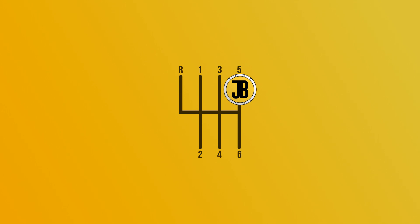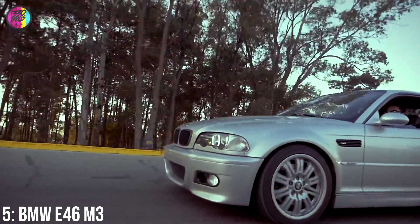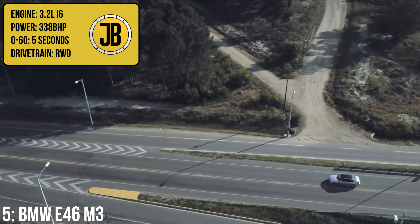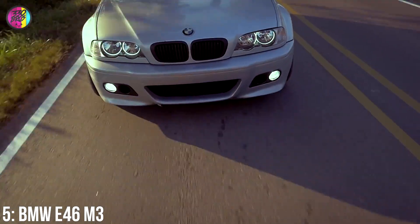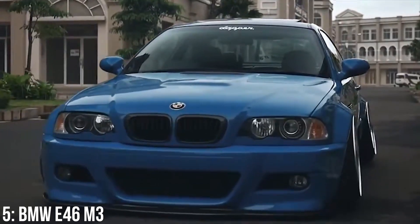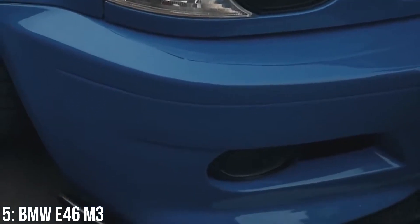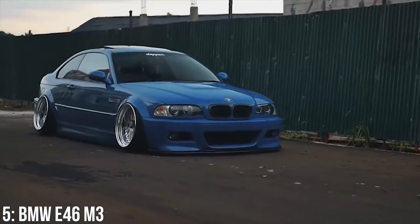I have included the E46 M3 in numerous previous videos over the past few years and every video it becomes more expensive at the lower end. It has a 3.2-litre inline-six putting out 338bhp, which gets to 60 in 5 seconds. It sold incredibly well in both convertible and coupe spec and came as either a manual or with an automatic SMG gearbox. That SMG is known for being great for track driving but slightly more lurchy for everyday use.